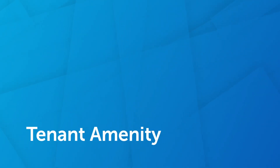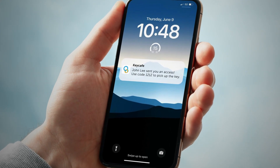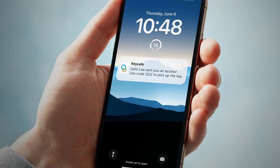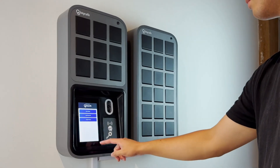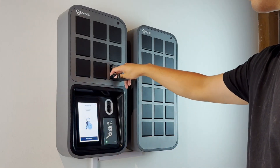Tenants, their friends, family, and guests can access keys using a unique PIN code. When a booking is created, guests receive an access code valid only for the booking's duration. They arrive, input the code, and voila, they have the keys.